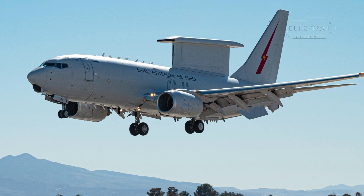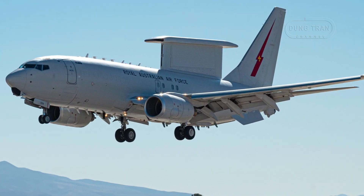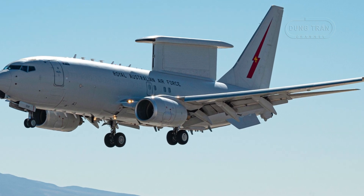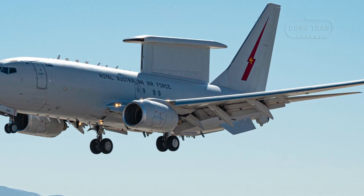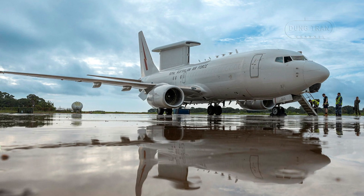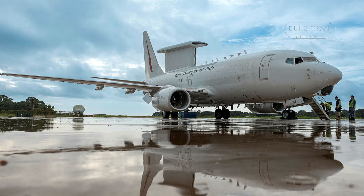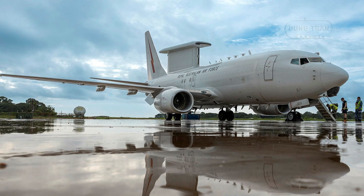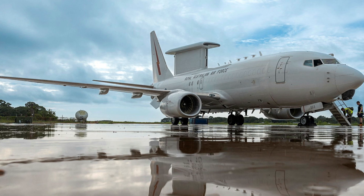The Wedgetail also serves as an important force multiplier for allied operations. With its capability to link up with fighter aircraft, naval vessels, and ground-based systems, it provides essential intelligence sharing and battle coordination that enhances the effectiveness of joint operations. Australia's close ties with the United States and the Five Eyes Intelligence Sharing Network further emphasize the Wedgetail's role in multinational operations, whether in peacekeeping, counter-terrorism, or conventional military engagements.